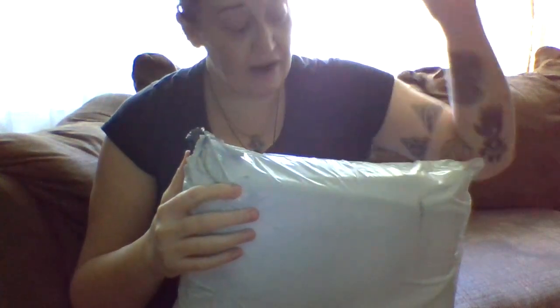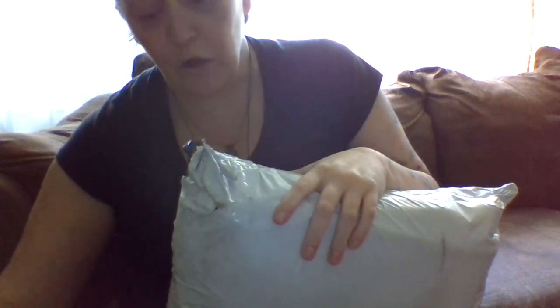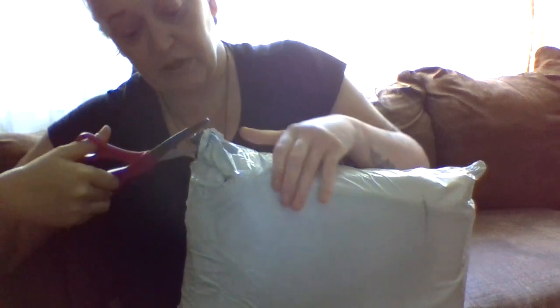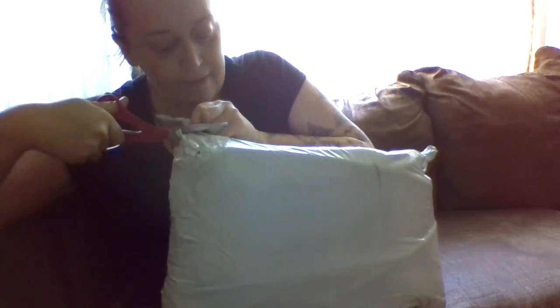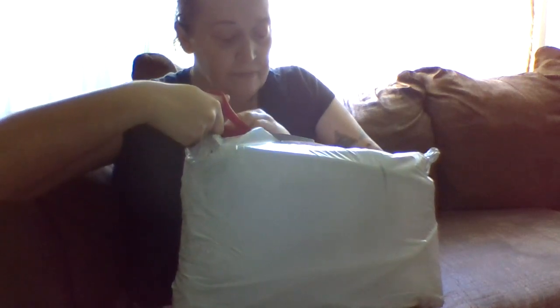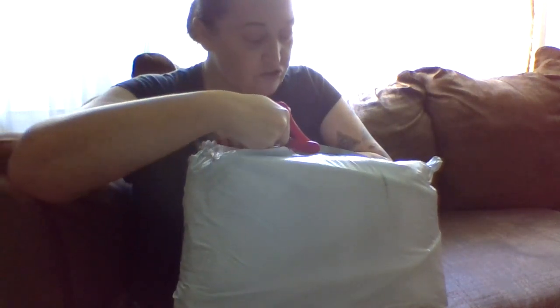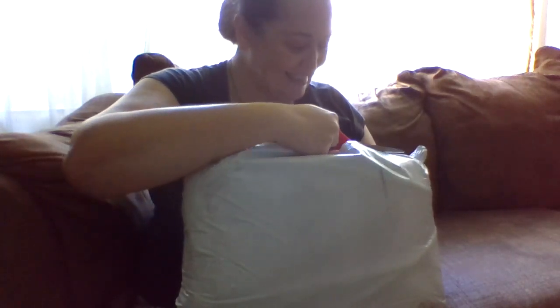Now this is my mystery fabric and some other things that I had ordered. So let me get that open. Yes, I am sitting somewhere different. I'm trying to be extremely careful because there's some mysterious things in here today.